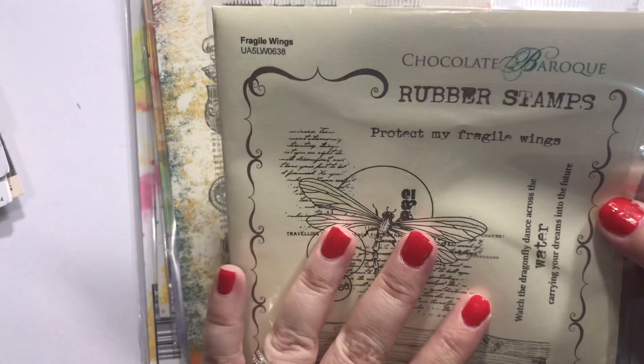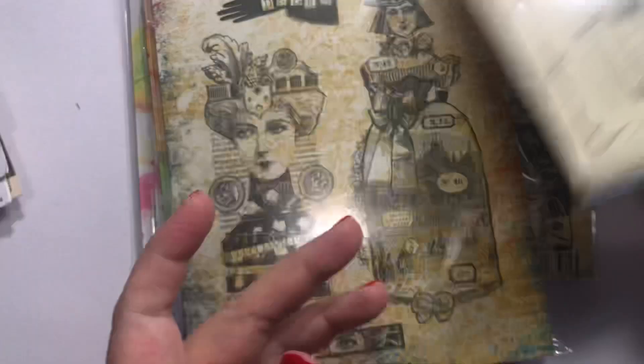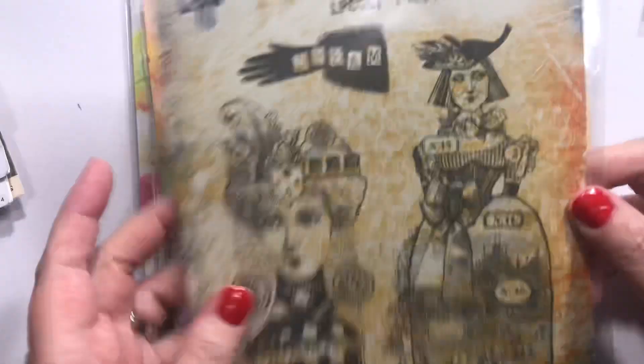'Protect my fragile wings, watch the dragonfly dance across the water, carrying your dreams into the future.' I love that. And I actually saw a dragonfly yesterday at my car in the Walmart parking lot — it was just dancing across my hood back and forth, really cute. This is unmounted rubber so I'll have to mount it on clean cushion or put some Aleene's Tacky Glue on the back.